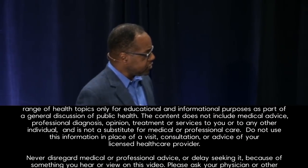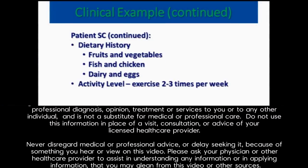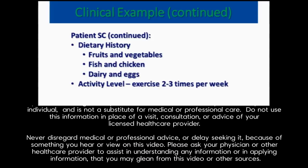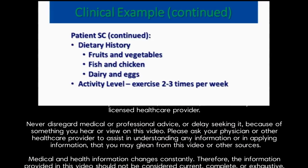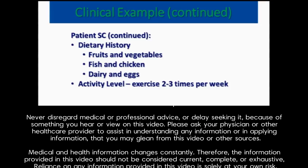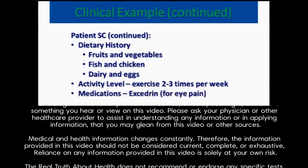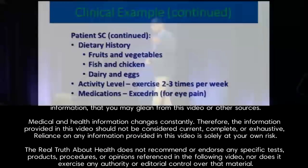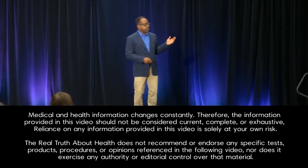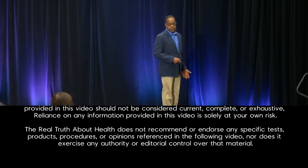So, diagnosed type 2 diabetes, hyperlipidemia, hypertension. His dietary history: he ate lots of fruits and vegetables, a little bit of fish and chicken, little eggs, some skim milk. He exercised two or three times a week, so on the surface, lots of people say that's not too bad. For medication, he only took Excedrin for some eye pain that he had, and he had undergone a detailed ophthalmology workup, but no diagnosis was found for the eye pain.